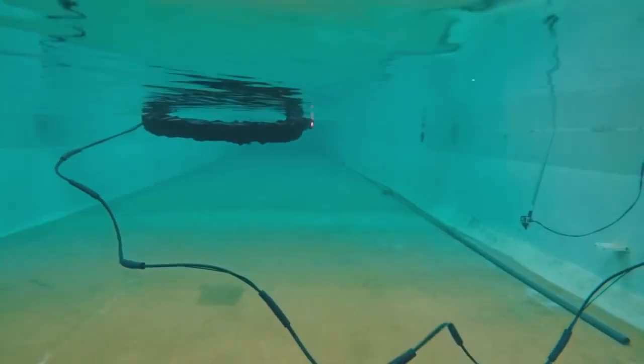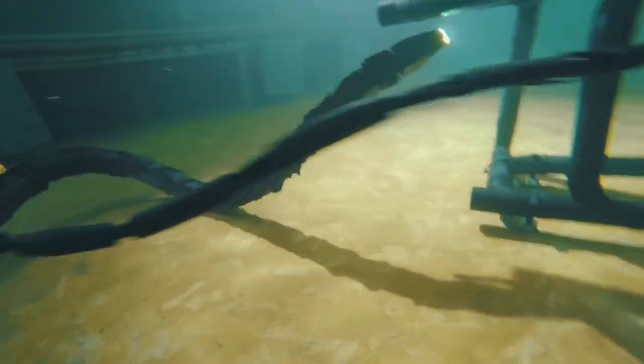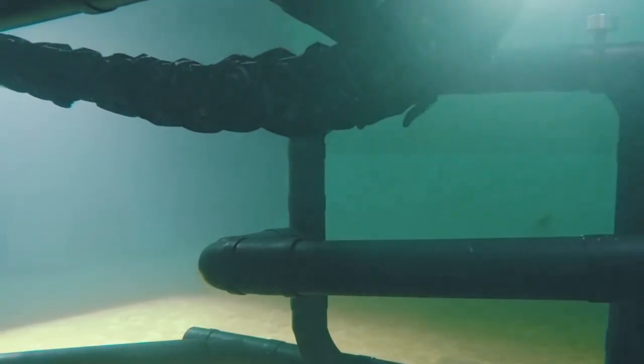Underwater Robot Snake. The mechanical snake is designed to perform maintenance and repair of various mechanisms on the seabed, mainly on oil platforms. It is capable of replacing costly autonomous underwater vehicles, easily slipping into places where cumbersome robots cannot reach.